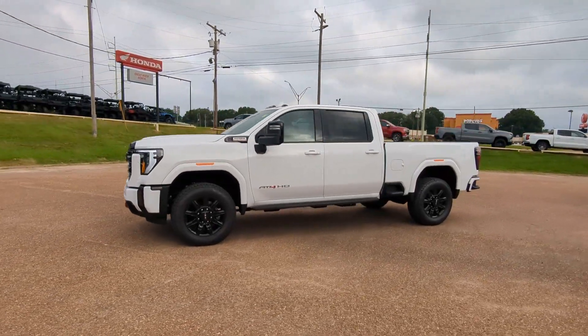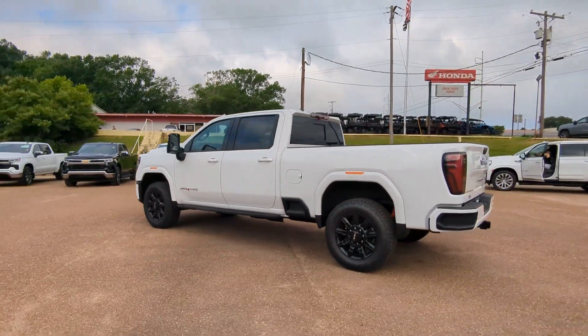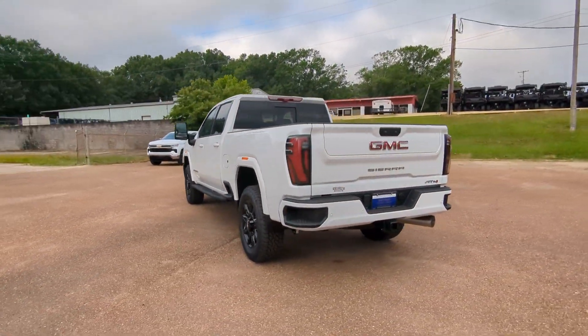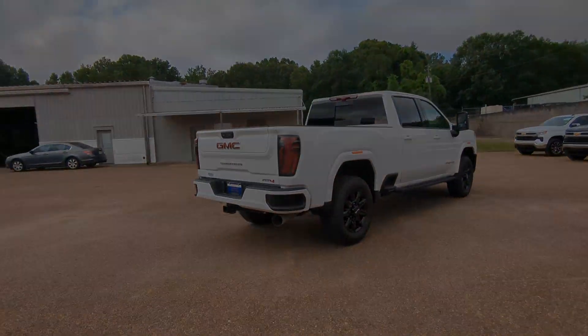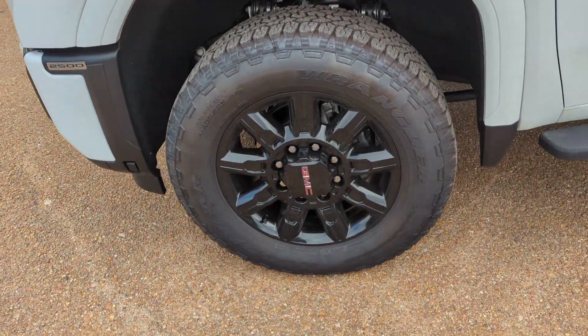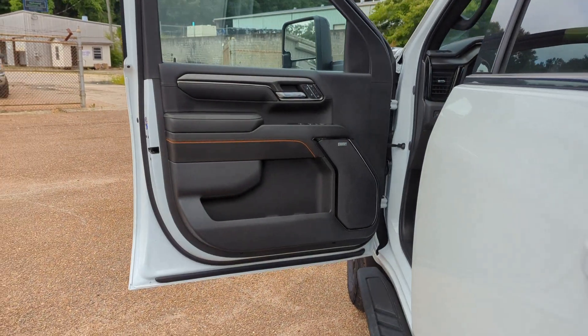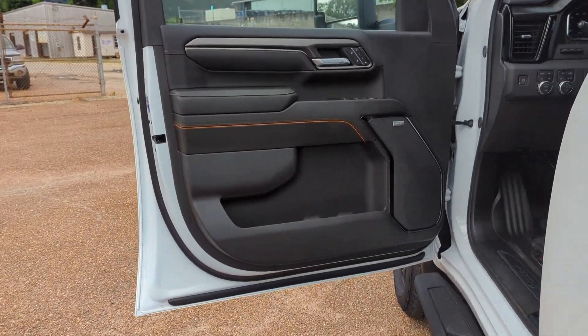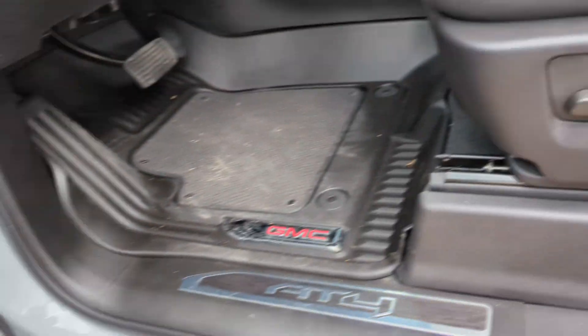You will be amazed by this. 2024 GMC Sierra HD. This full-size Sierra HD delivers heavy-duty strength for the toughest towing and hauling jobs. Impressively maneuverable and available with a wide range of options like all-wheel drive and driver-assist safety features. This handsomely styled workhorse is designed to maximize comfort, convenience, and confidence.